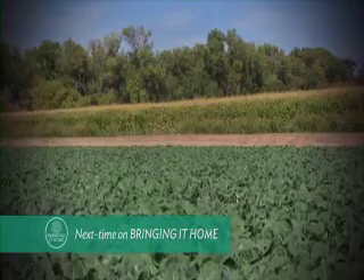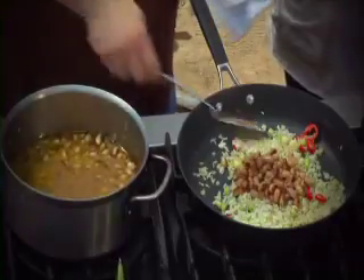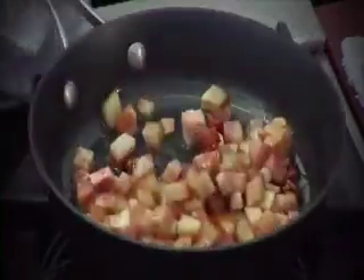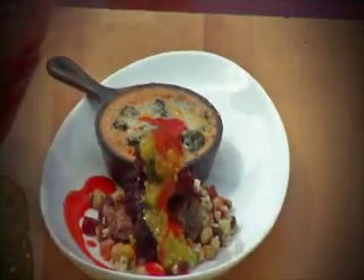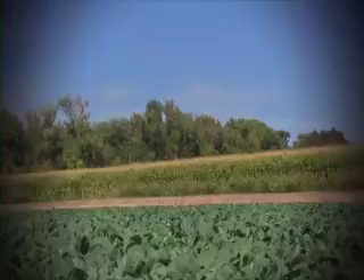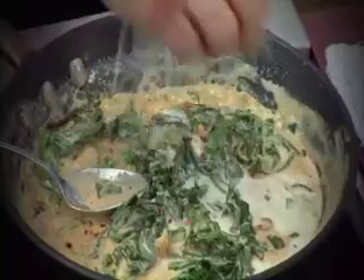Next time on Bringing It Home: everyone needs a little Southern comfort food now and then, so my friend Chef Dean Dupree is serving up quite a spoonful with a few Southern-inspired recipes sure to warm you up on those cold winter days. We'll also get a lesson on how some of our favorite winter veggies are grown. And of course, we're cooking it up just for you, nice and fresh.